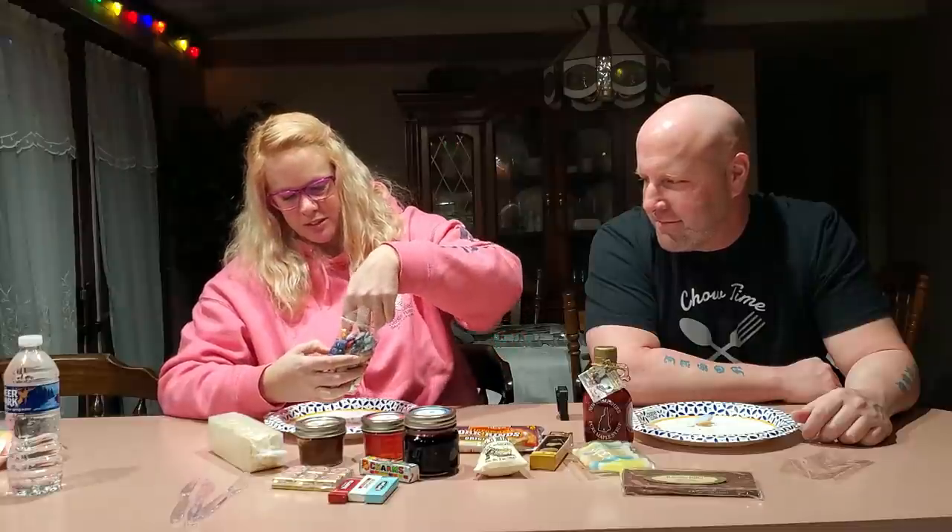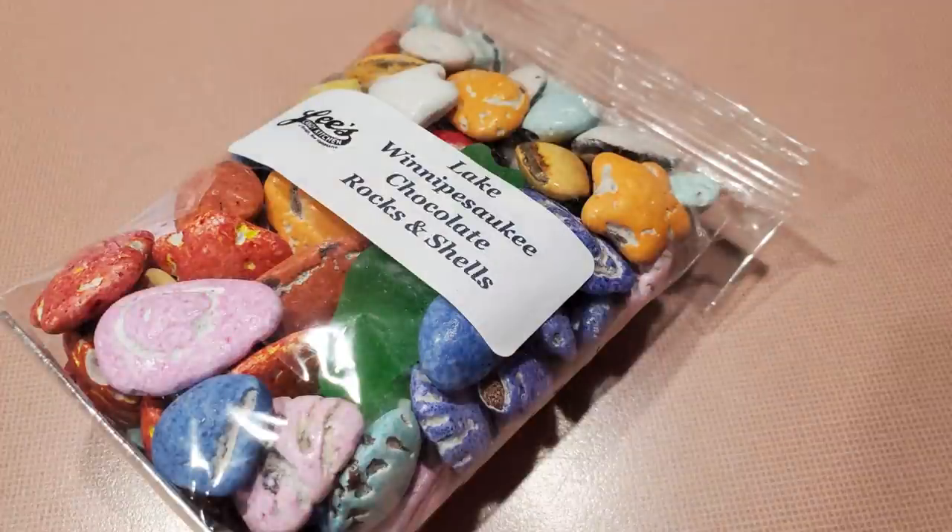Next Jill picks — these are Lake Winnipesaukee chocolate rocks and shells. It's almost like rocks or seashells, and there are different things in there. I think there's also a gummy fish in here too. So yes, these are chocolate rocks and shells. There's a pink seashell, a blue rock, a black rock. These are pretty neat.